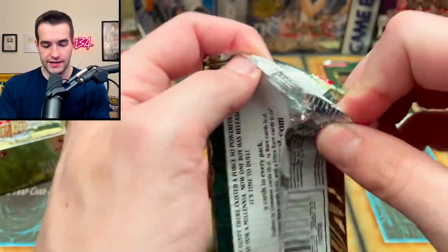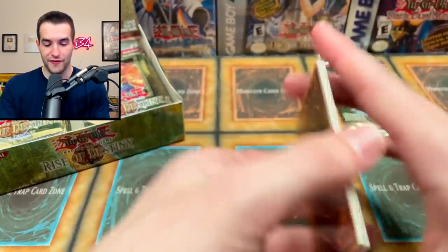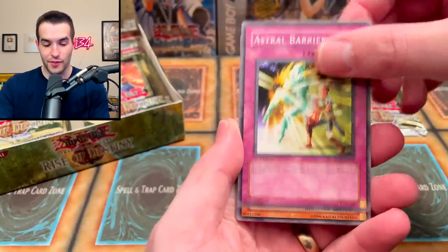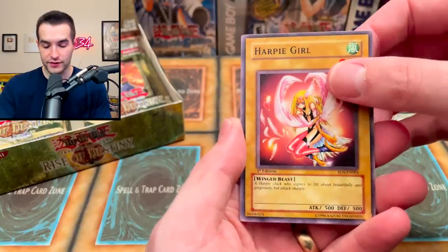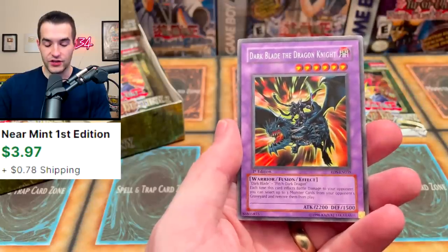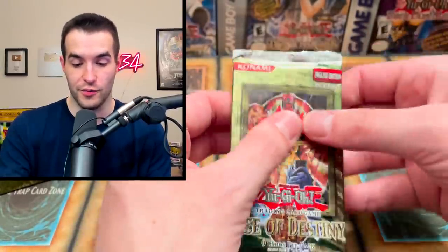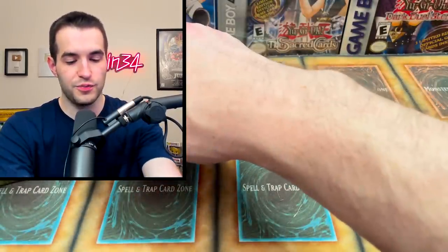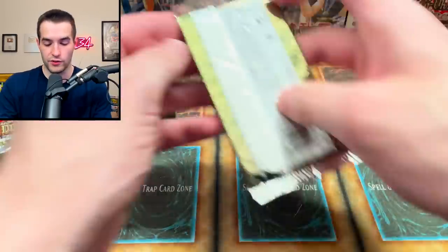Let's keep it going. Pack three: Heavy Mech Support, Astral Barrier, Harpy Lady 1, Fruits of Kozaky's Studies, Harpy Girl — this has some value sometimes because it's the uncensored version. Homunculus, Manhacks Works, and Dark Blade the Dragon Knight. Hopefully we'll get some D.D. Koichi rares in here because those are actually worth a few bucks. We almost accidentally opened the mapped pack — we need to put it at the bottom so we don't open it out of order.